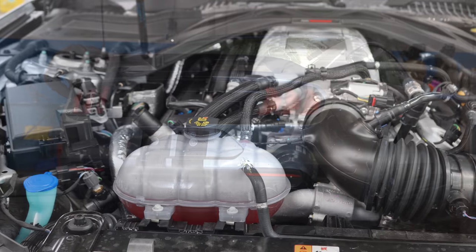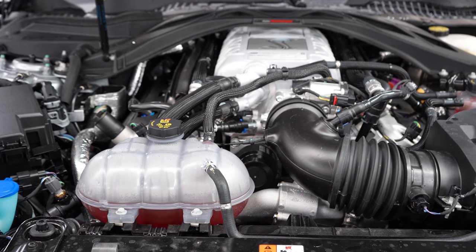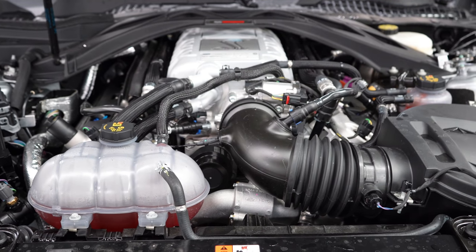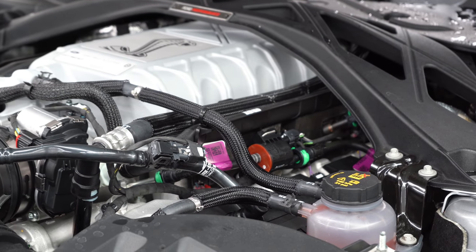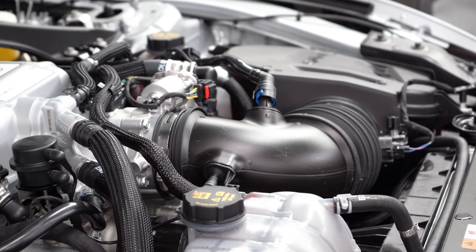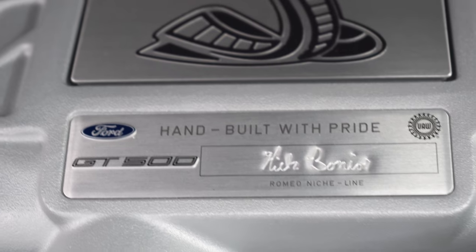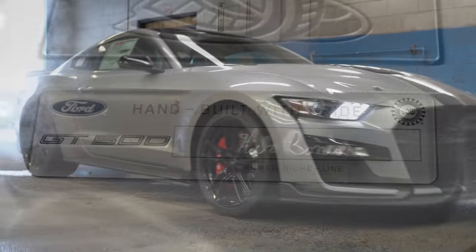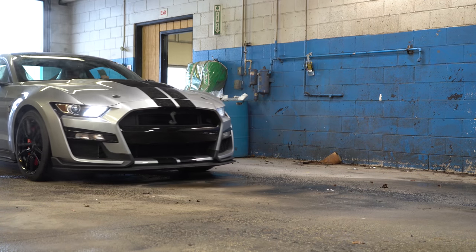Powering this beast is going to be a 5.2-liter supercharged cross-plane crank V8, as opposed to the flat-plane crank typically used in the GT350. 760 horsepower at 7,300 RPM and 625 pound-feet of torque available at 5,000 RPM. The supercharger is a 2.6-liter Eaton unit which pumps out 12 pounds of boost. Power is sent to the rear wheels through a carbon fiber driveshaft and a Torsen limited-slip differential.